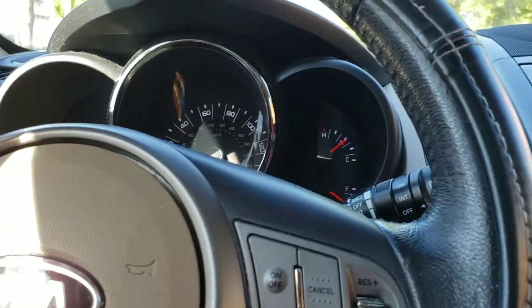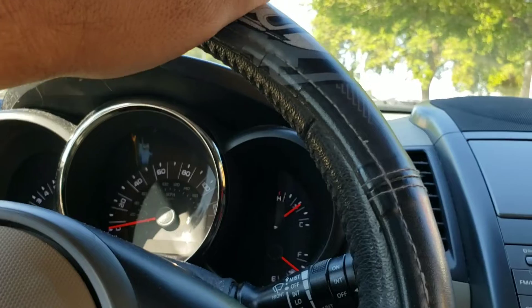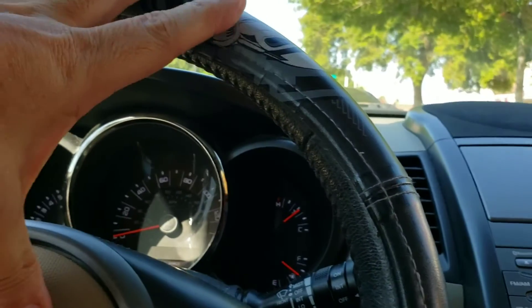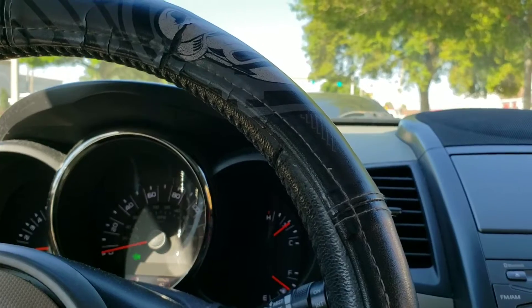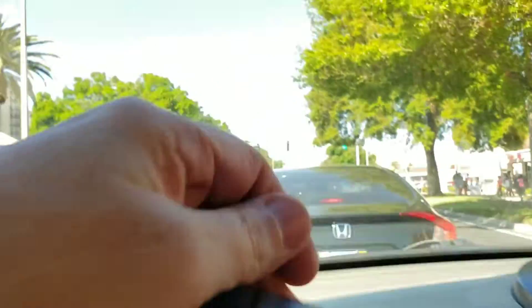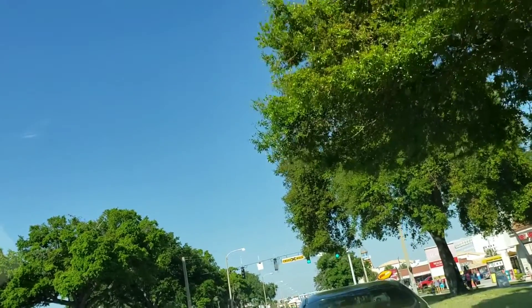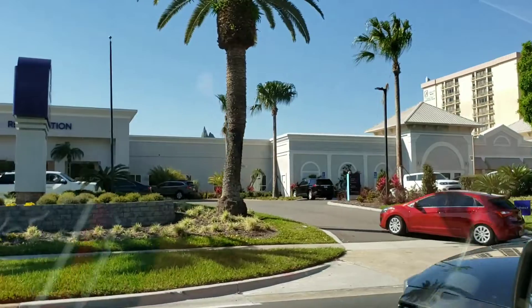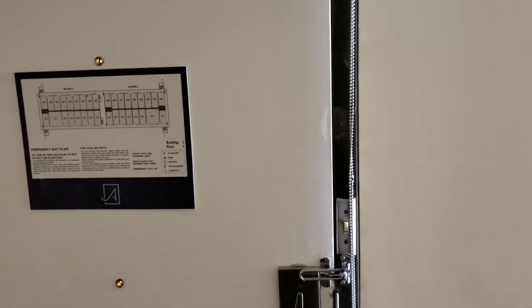That's the exit. Maybe we'll get it. Straight ahead — it's up there. That's the entrance. You figured it out. Right here. All right. This is where we're staying.